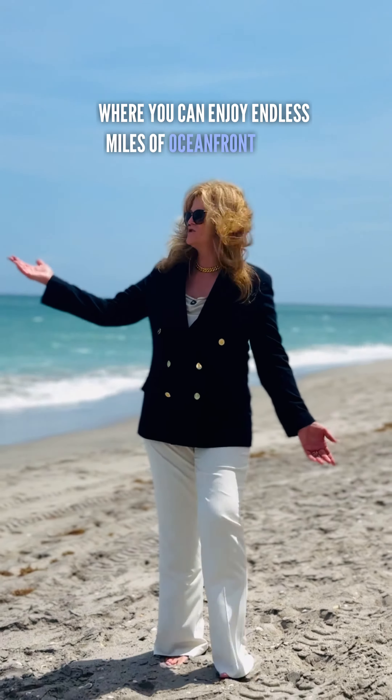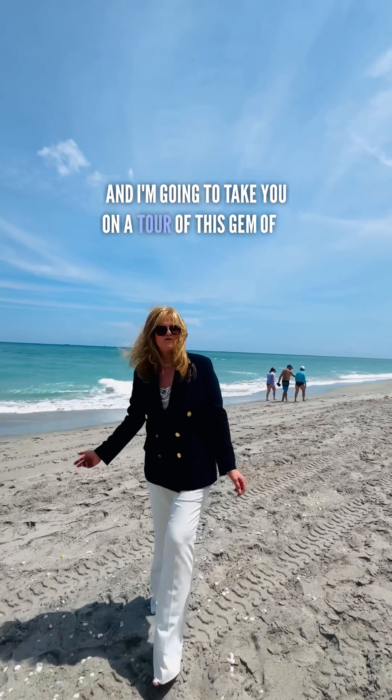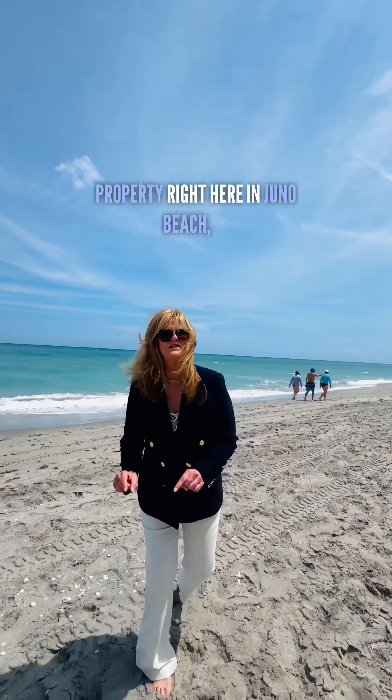Welcome to Juno by the Sea, where you can enjoy endless miles of oceanfront views along the Juno Beach coastline. I'm Susan Chambers with Waterfront Properties, and I'm going to take you on a tour of this gem of a property right here in Juno Beach, Florida.